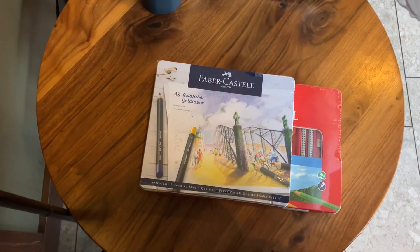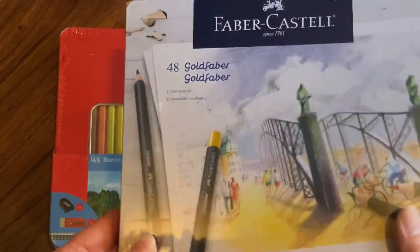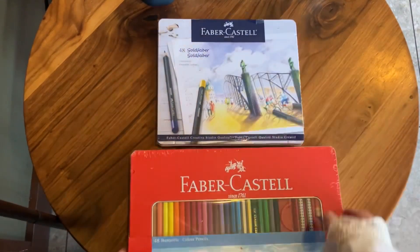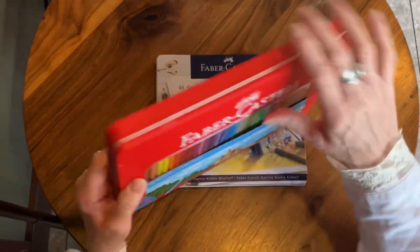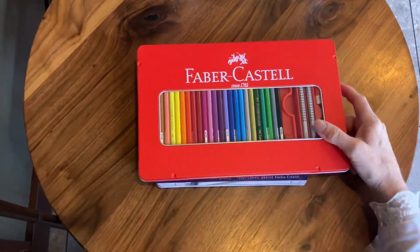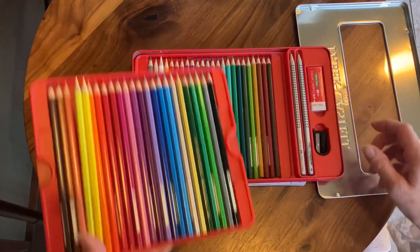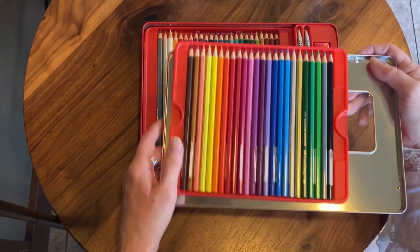I am reviewing the Faber-Castell Basic color pencils, comparing them with the Goldfarber in a different review. They both have 48 colors and I wanted you to look at how different the boxes are. The red one is the cheaper one — pretty much half the price — but the same quality Faber-Castell pencils, and they come with a few extras as you can see. I will make a swatch now.